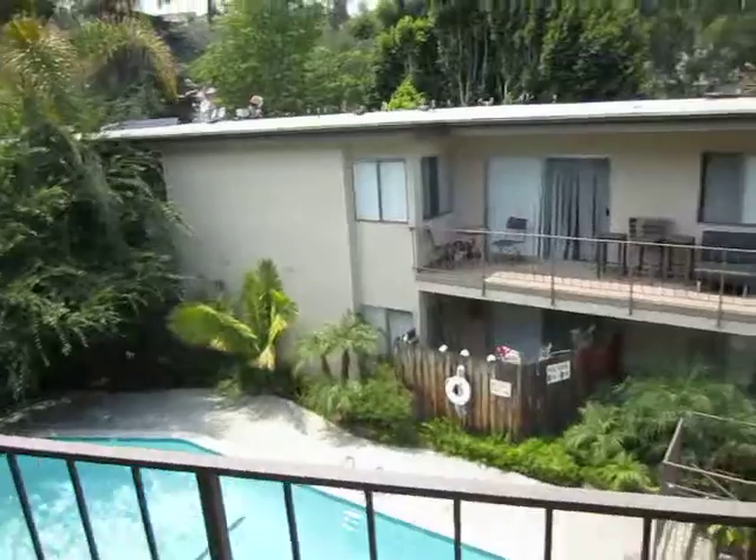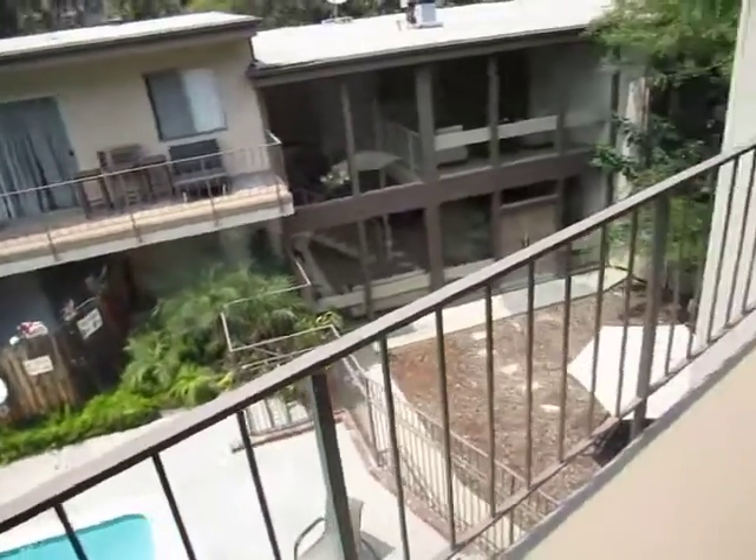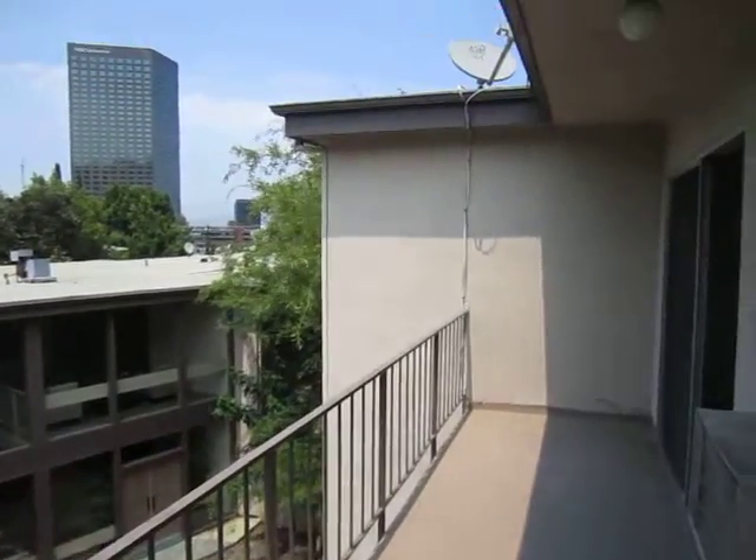We hope you enjoyed this video tour. Please fill out the request a viewing box to view this apartment in person.